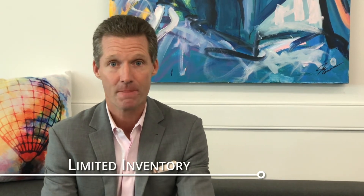Here's what I want to talk about today: limited inventory. Right now, in single family homes along the Grand Strand, I've never personally seen the month's supply of inventory this low since I've been doing this since '97.